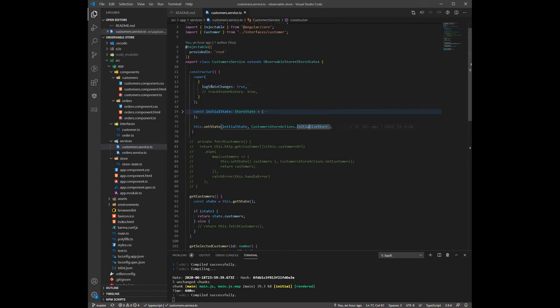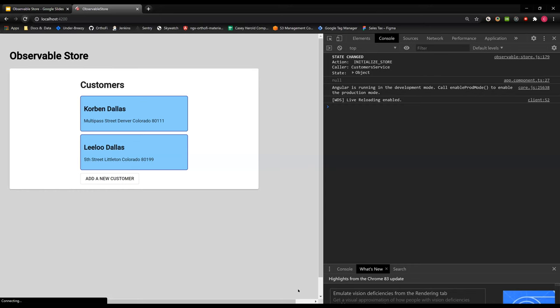Some things you can pass into super as settings: setting logStateChanges to true will log state changes in the console as they happen. Let me switch back to the browser to show what I just went over. If I refresh this — everybody use your imagination and pretend I called an API to get these customers — you can see that since logging is true, it logs that the state has changed and tells you what it changed to.